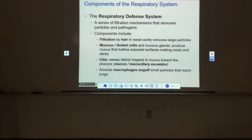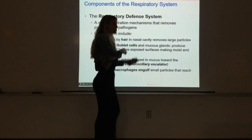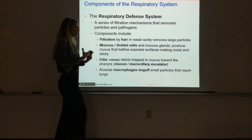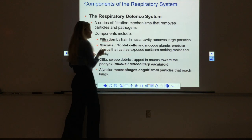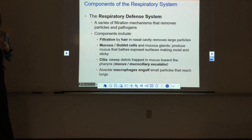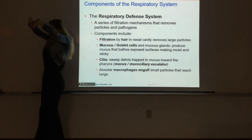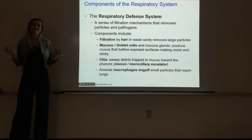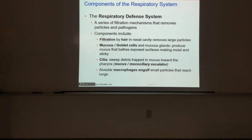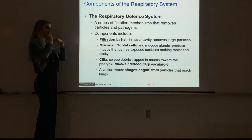We have this whole series of mechanisms that we use to try and filter out the air, trap any particles, warm the air, humidify the air, and make sure it's nice and perfect and clean by the time it gets down to the alveoli. The first component is we try and filter the air with the hair in our nasal cavity. We have hair that literally crisscrosses in our nose, and that's very protective. If you've ever cut the grass, afterwards you blow your nose and there's a lot of junk caught there—your hair does really good at catching the big stuff.